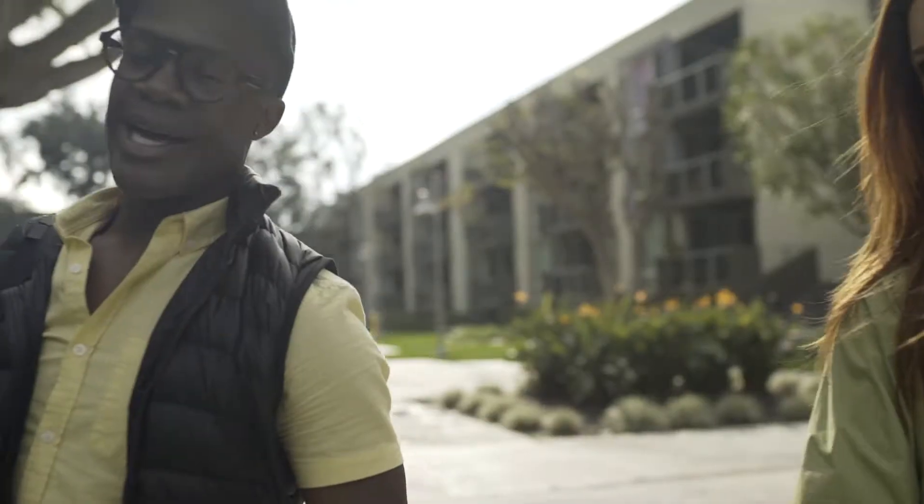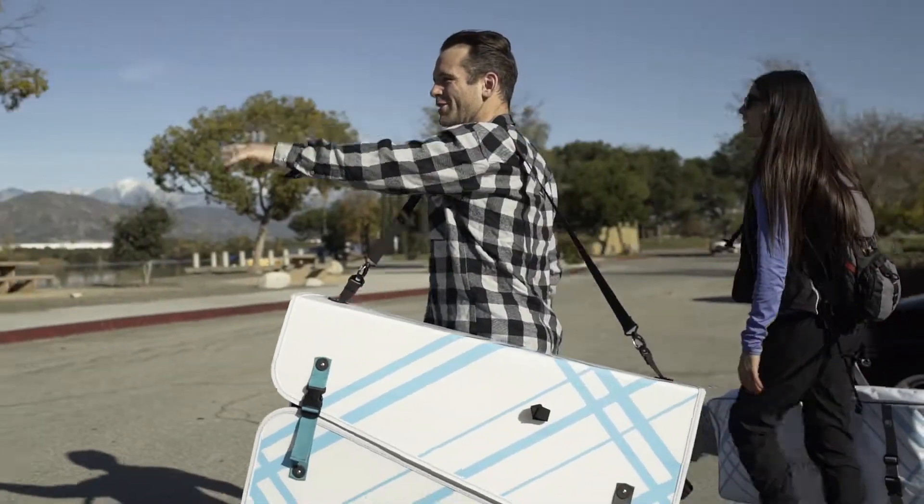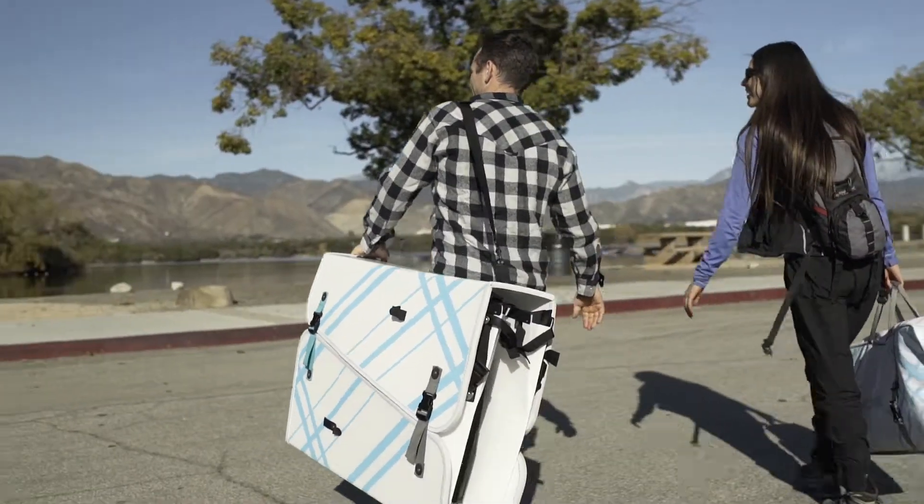A canoe that folds into a compact box was the best solution. My canoe is packed and carried to any location easily without sacrificing quality or performance, and will fit any lifestyle.